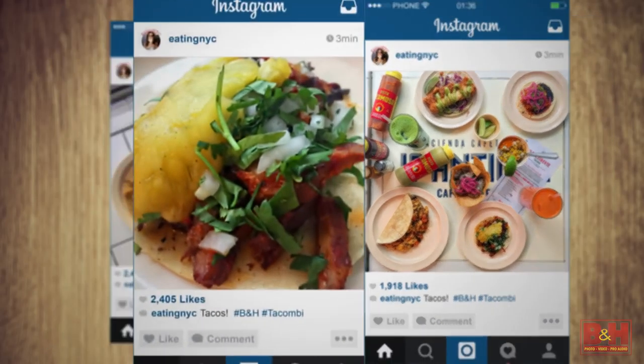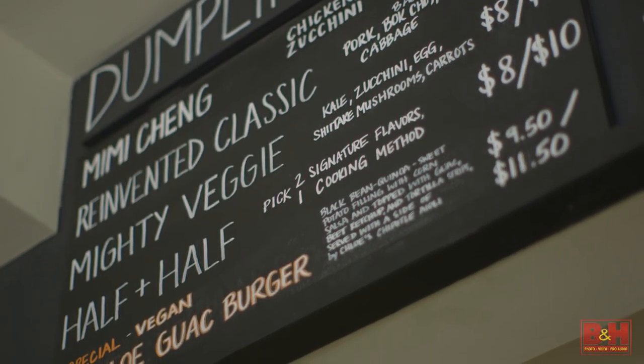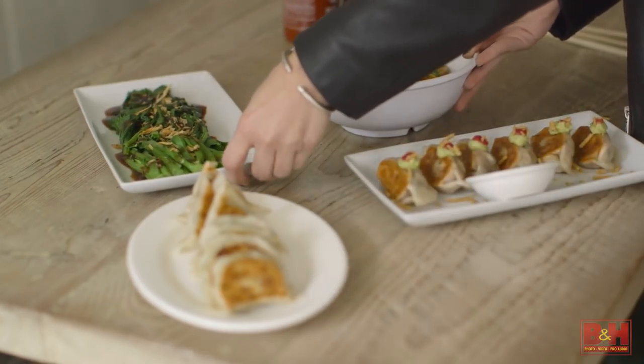We're here at Mimi Chang's Dumplings in the East Village. Let's go inside. We want to put one set of the dumplings here, another one here, and then maybe these side plates in the middle.